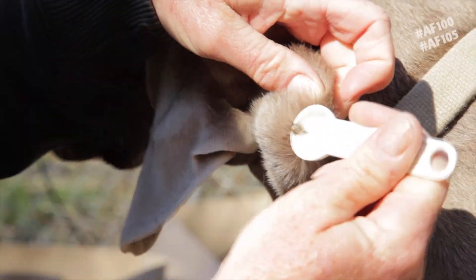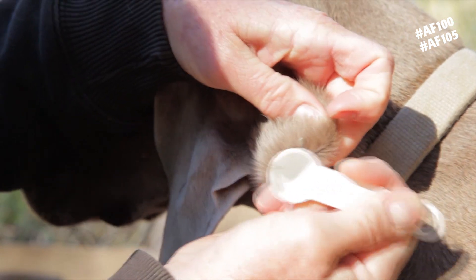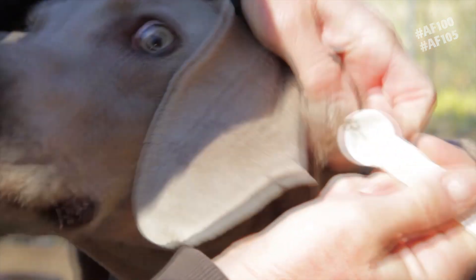If a tick manages to attach, tick spoons like these remove the ticks easily and safely.